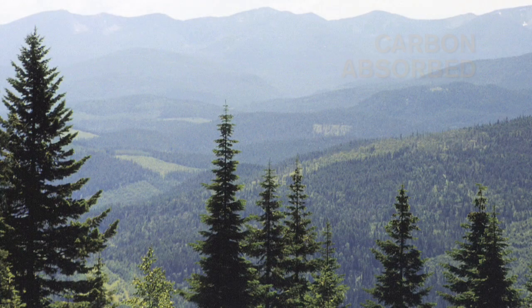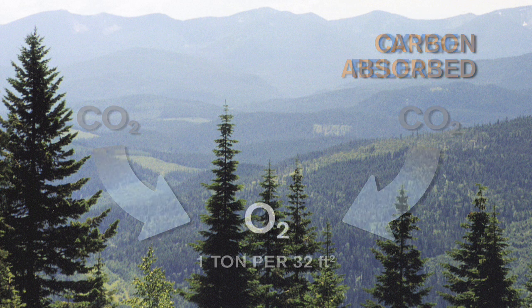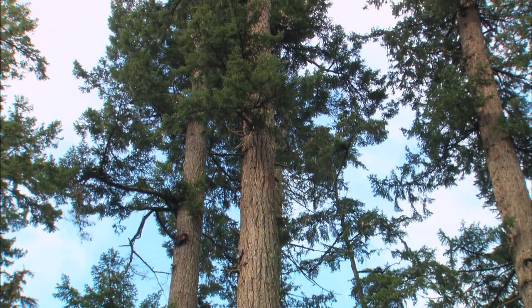On average, a tree absorbs one ton of carbon dioxide and releases three quarters of a ton of oxygen for every 32 cubic feet of growth. As the tree matures, growth slows and less carbon is absorbed.